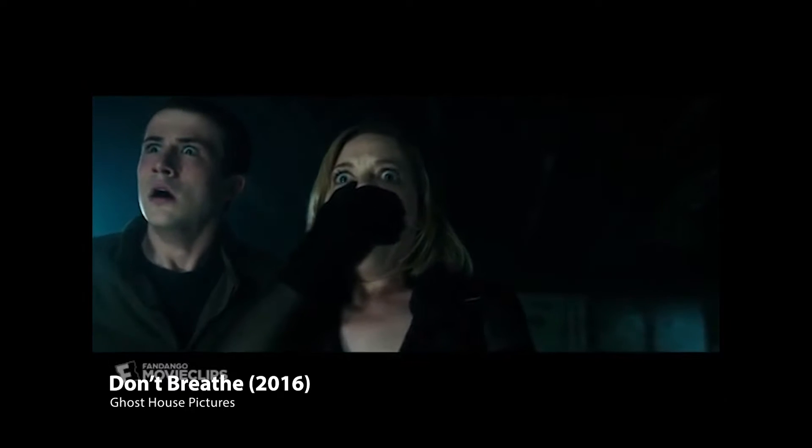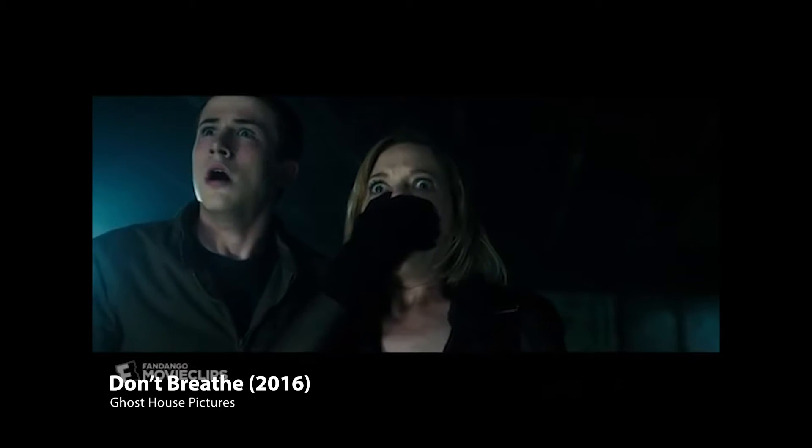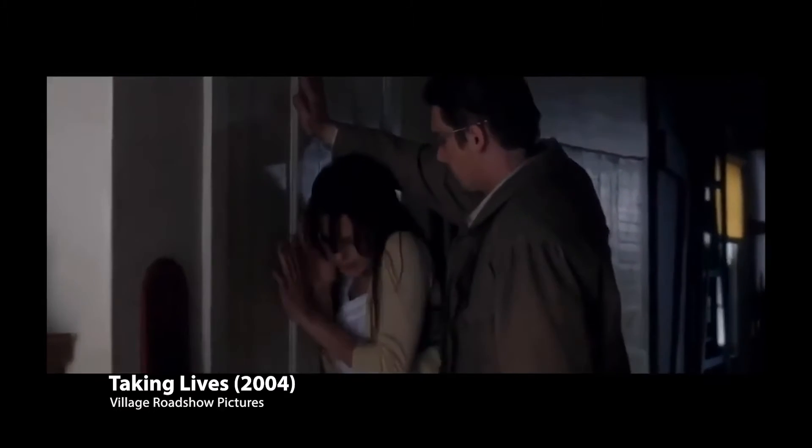My aim was to successfully design, develop and construct a costume that reflects the character and genre of film. After researching into the horror genre, I came to the conclusion that the best representation of a conventional costume that clearly reflects the genre is the final girl character. The final girl is one of the most recognised characters in the horror genre.